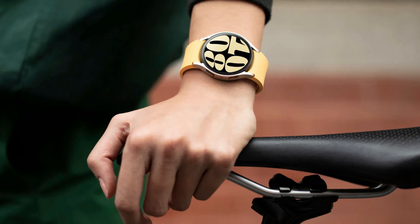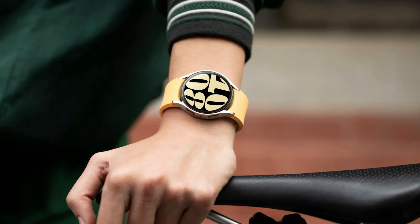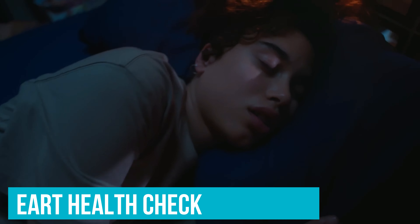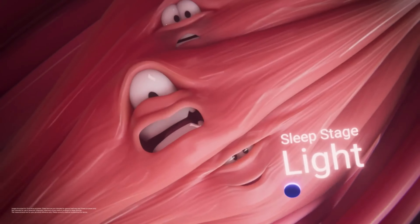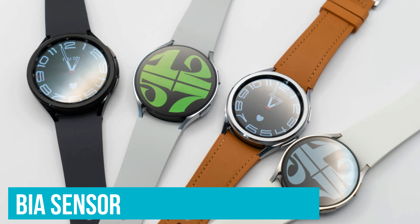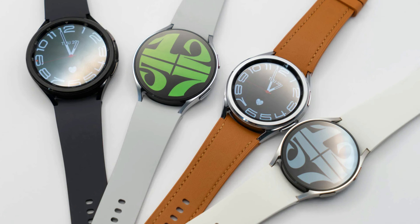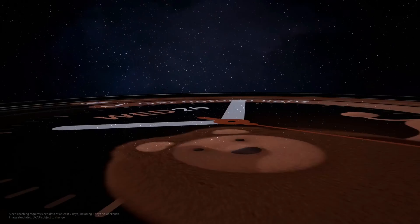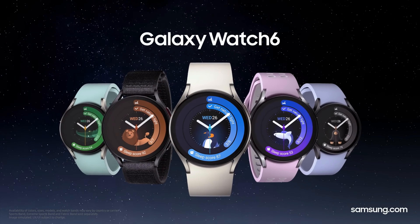It crafts heart rate zones tailored specifically for you, helping you stay in the right intensity zone to hit your fitness targets. Heart health is another big win — it keeps an eye on your heartbeat around the clock, alerting you to any irregularities. For those into health metrics, the watch's BIA sensor dishes out info on body composition. And it plays nicely with other Galaxy gadgets, making sure you're always connected, whether it's taking calls or skipping tracks on your playlist.